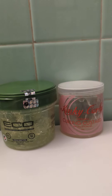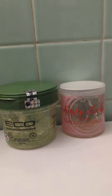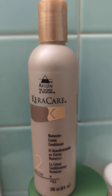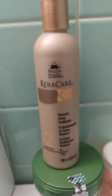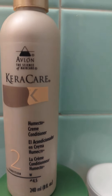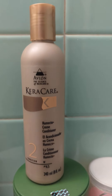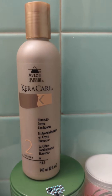I typically do my best to deep condition my hair at least once a week. Either I make my own conditioner, or I use this Kary Care conditioner. Either way, I do my best to deep condition at least once a week, and either sit under the hairdryer or leave it in with a plastic cap and another cap or hat to hold the heat in.